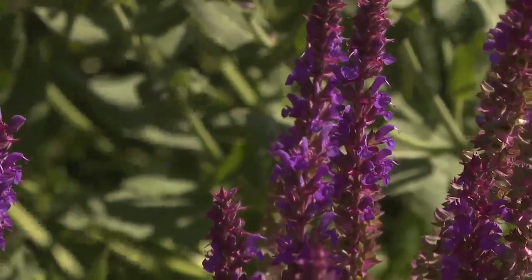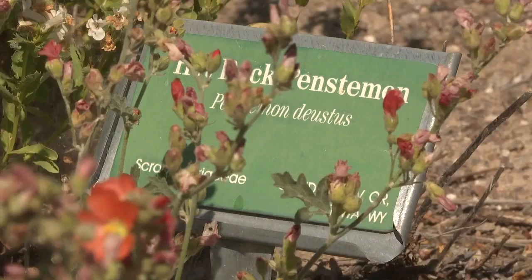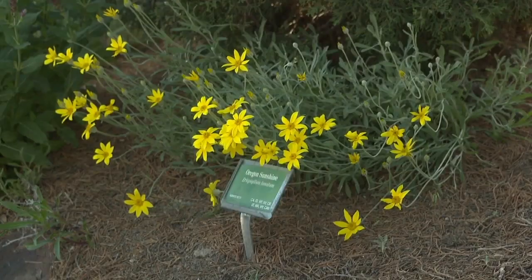The couple gives tours, but they've set up their garden specifically so you can learn on your own time too. They have literally hundreds of little signs in the garden telling people what the plants are.